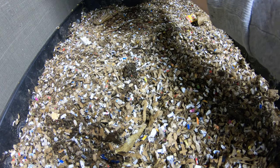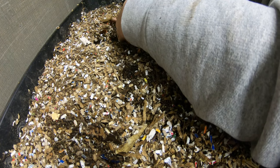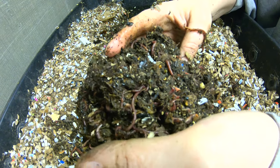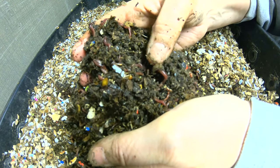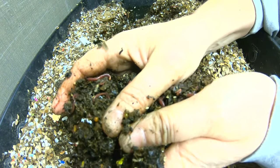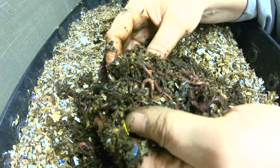Hey guys, it's Ann over at Plant Obsessed, looking in on my stacked bin. I don't know if this is food or worms — squishy. The answer is yes, food and worms, a little bit. Two cocoons right there — oh, there's a new one right there. Yeah, these guys look pretty happy in here.